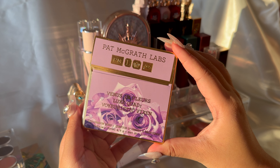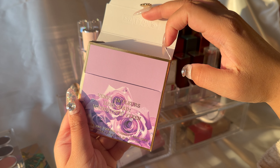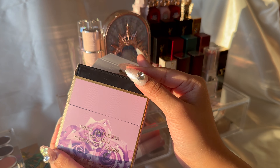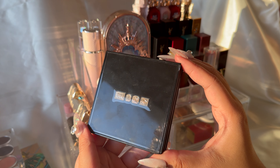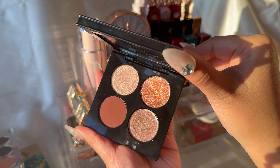Up next is another Pat McGrath quad called Venus in Pliar Luxe Quad in Voyeuristic Vixen. I have such a fond memory of this quad and it remains one of my favorites from Pat McGrath. The rose fire nectar shade on the top right is such a pretty duochrome — I really love this palette because of the memories attached to it.